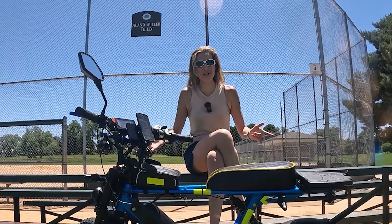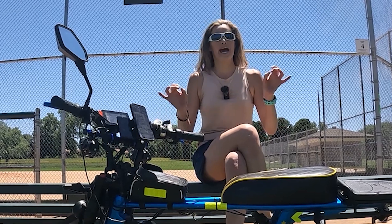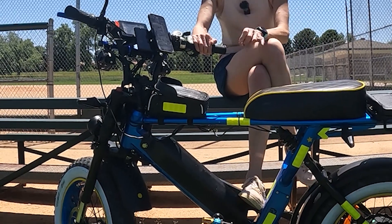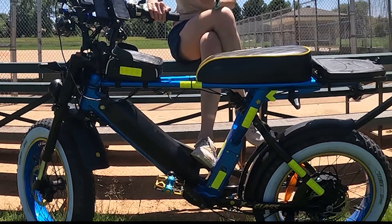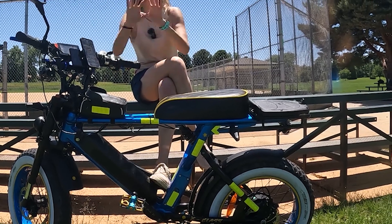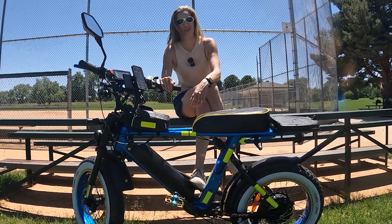Hello everyone! Welcome back to my channel. Today we're going to be talking about range — the most important number one factor in an e-bike — and I'm also going to be telling you about the two new e-bikes that just came to market that have the most insane, biggest batteries in the world.